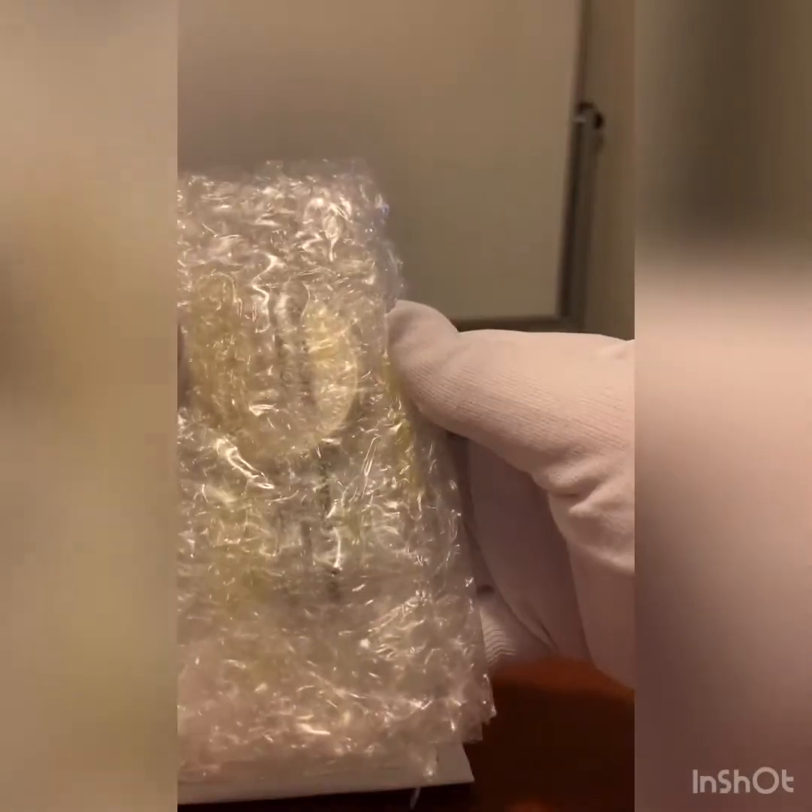Let's see what we got here. I forget — I don't know what this is, so I'm probably going to need something sharp to cut this. I will be right back.